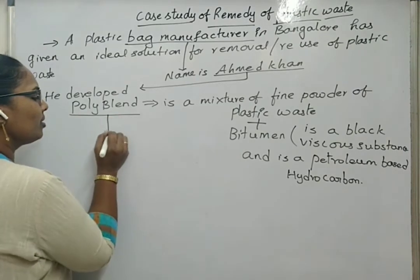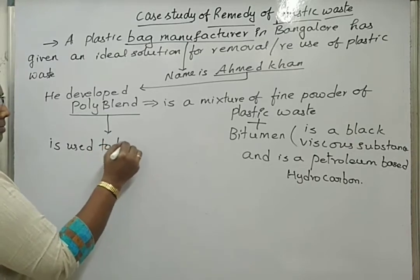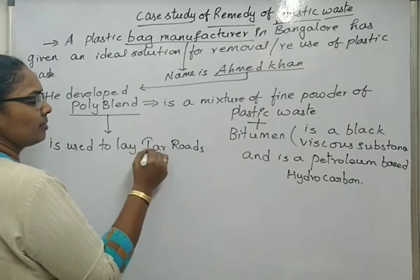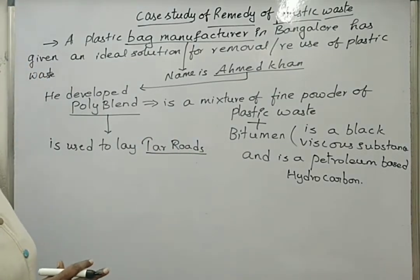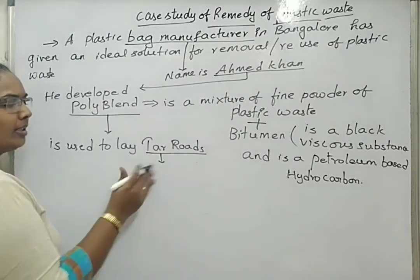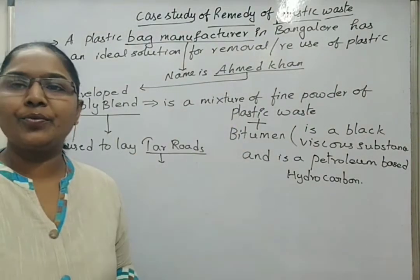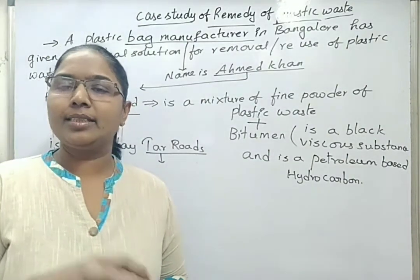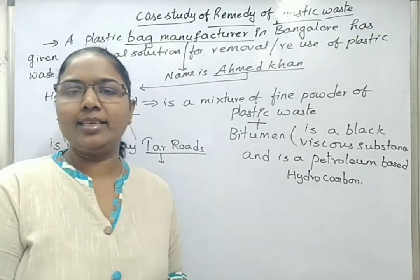This polyblend was used to lay tar roads. The black-colored public roads that we see for transportation purposes are considered tar roads. During the starting period of this initiative, Ahmad Khan made use of most of the plastic waste. There were many rag pickers who used to collect plastic waste from public sources and sell it for some price to earn their livelihood.